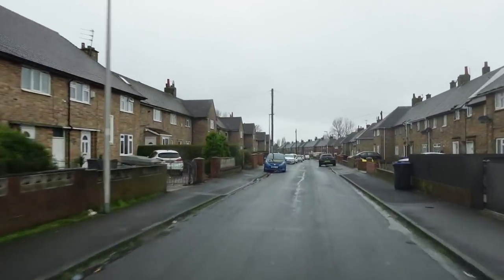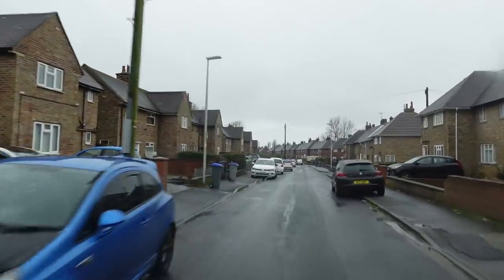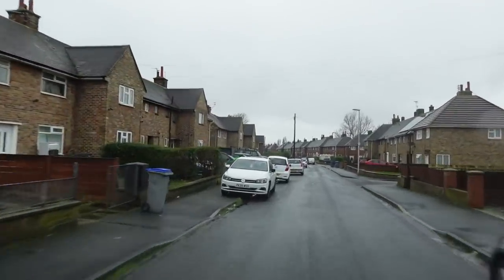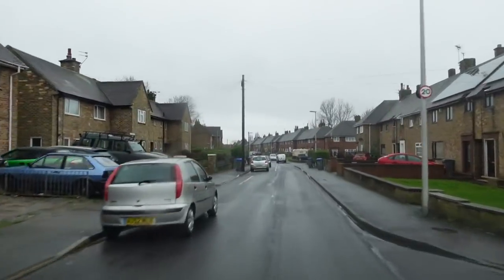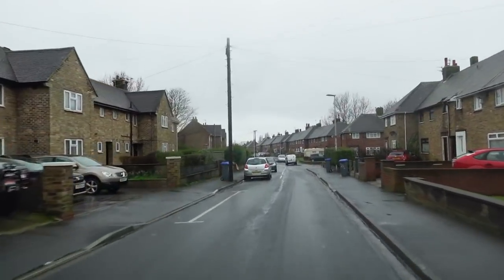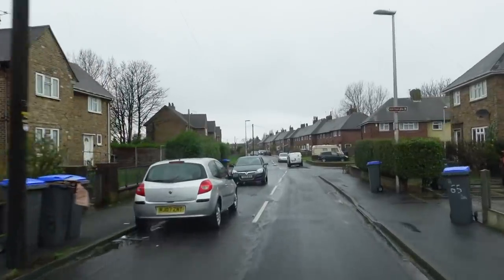We're just coming up now to the junction with Bowness, which we went past before. And just on this left-hand side, before we get to the junction, is where my grandma and grandad lived — on this left-hand side here. They lived in a downstairs flat, just there on the left. That's where they used to live.